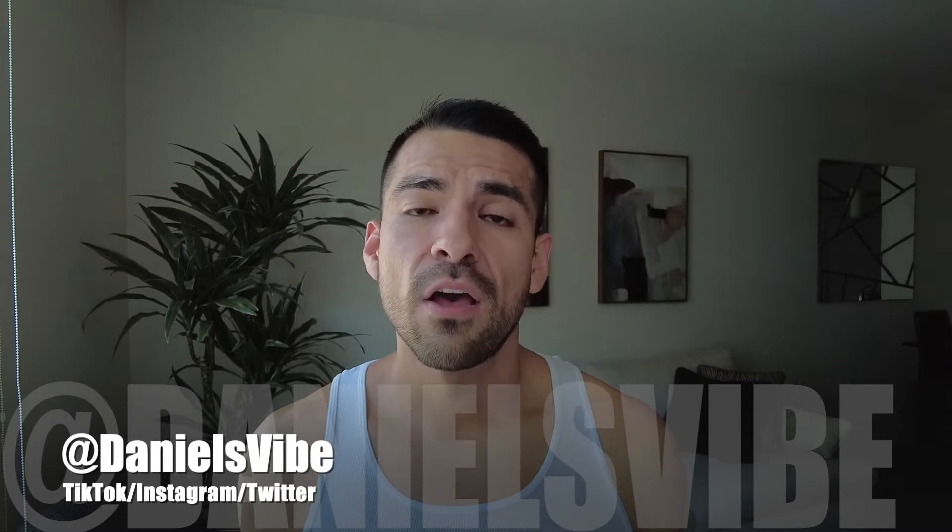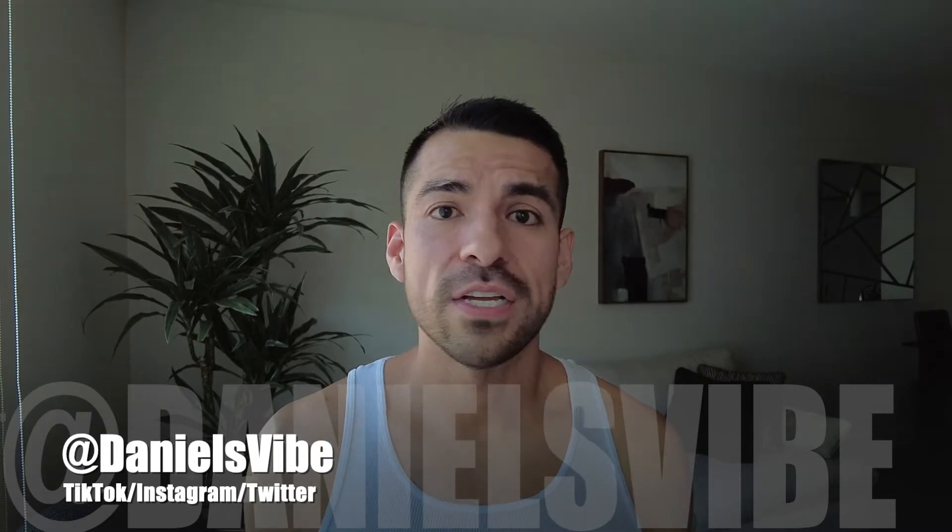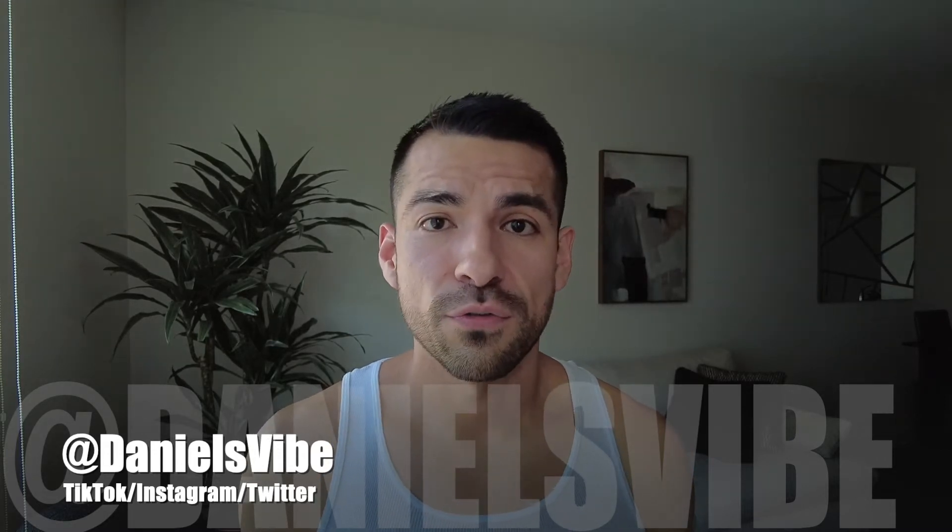But before, if you guys do enjoy this video, feel free to like my video, comment down below any questions that you guys might have. Also subscribe to my channel — that would be awesome. If you guys want to see more of me, you can follow me on my social media under Daniels5 on TikTok, Twitter, and Instagram. So feel free to follow me. All right, let's go ahead and start.